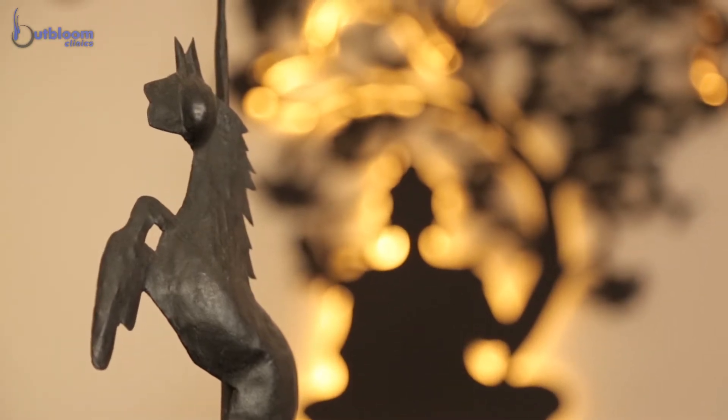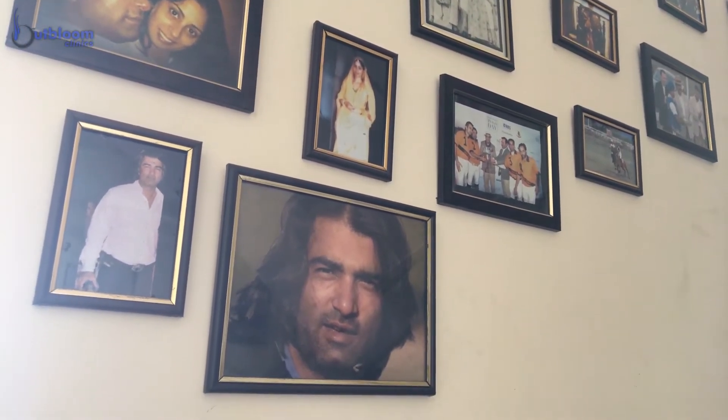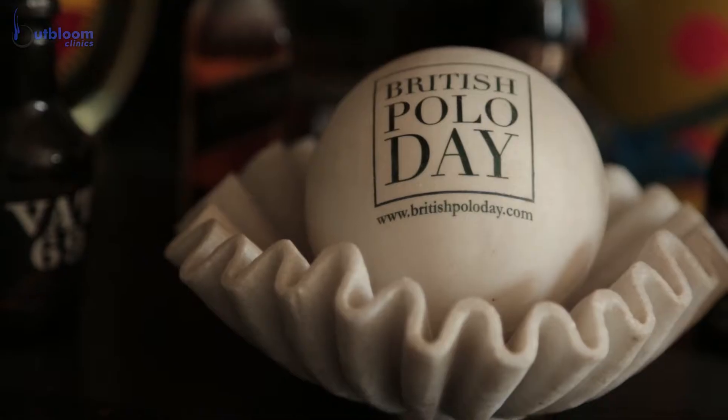Basically I'm an army kid. My father was in the army, my grandfather, my uncles — everyone is in the army. I somehow decided to play polo, and it's been 20 years and going strong.